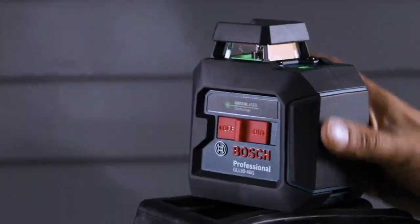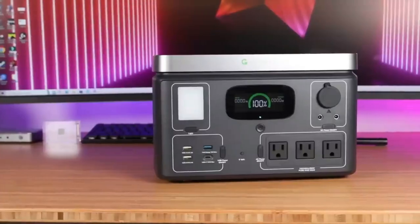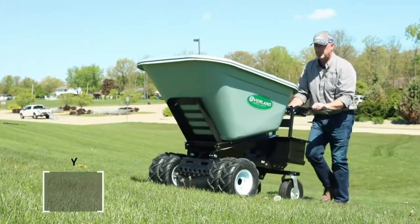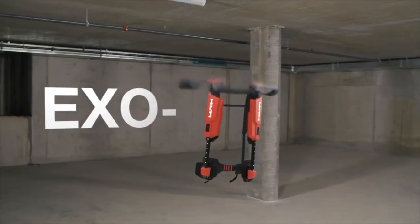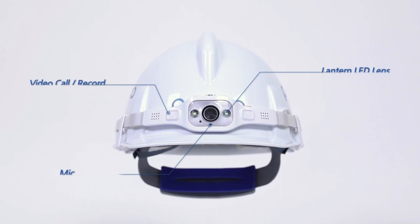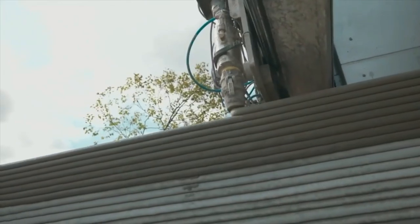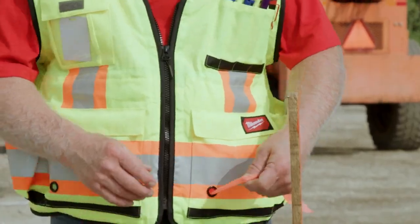15 coolest construction gadgets you didn't know about! Did you know that the tallest building in the world, the Burj Khalifa in Dubai, stands at a staggering height of 2,717 feet? That's like stacking more than four football fields on top of each other. Today at Best Cool Tech, we're spilling the beans on the raddest and baddest gears that make those massive cranes and towering skyscrapers possible.